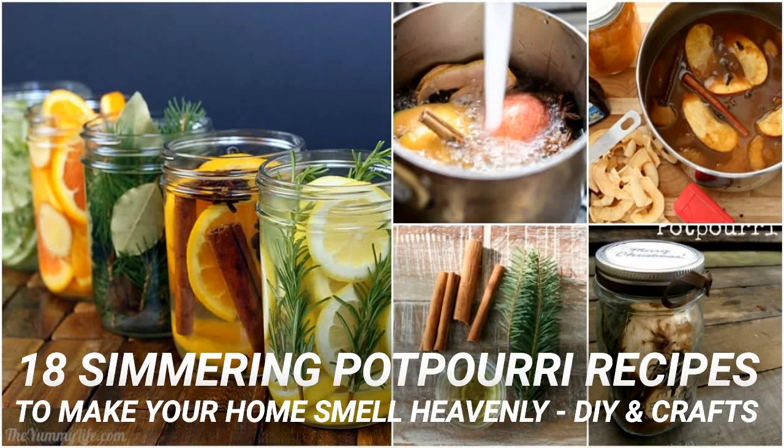18 Simmering Potpourri Recipes To Make Your Home Smell Heavenly. One of my favorite things about fall is simmering potpourri. I use potpourri throughout the year, but the scents of fall and the holidays wafting through my home really set the holiday mood. If you don't simmer potpourri for the holidays, you should — I have found 18 wonderfully scented recipes to get you started. These range from smells of Christmas to just a clean, fresh fragrance that you are going to love.